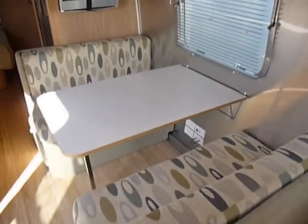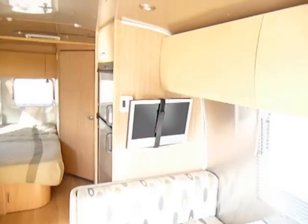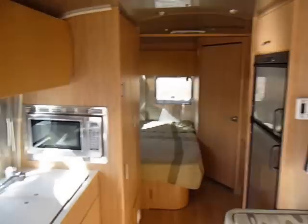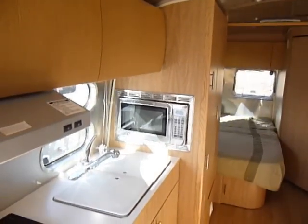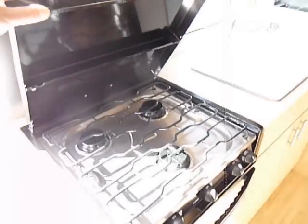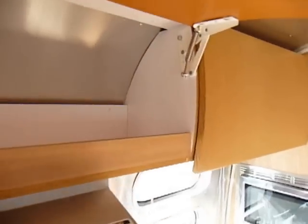That's a pull-out table. It's got some good equipment in it — it does have the TV, DVD player, microwave, and an oven with a three-burner cooktop. Very clean all the way through.